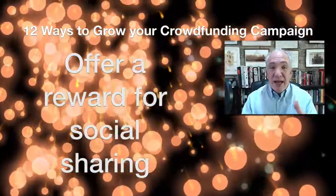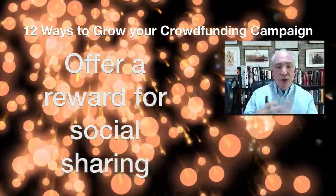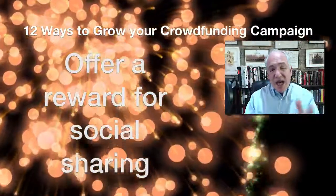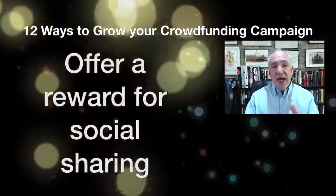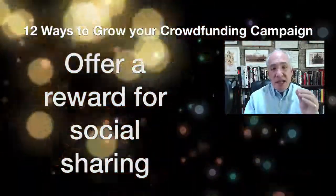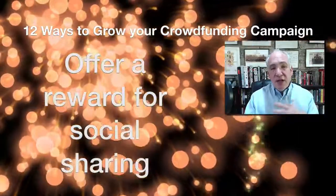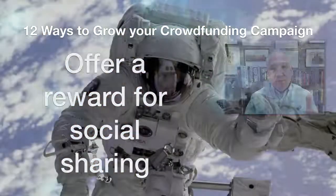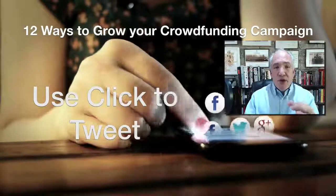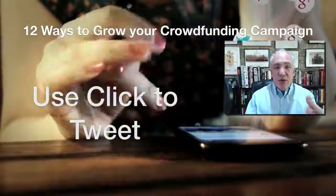Continuing on the benefits of social sharing — tip five is to offer people a reward just for sharing. This could be an ebook or a follow-up email with something valuable. You need to set it up so that when people share, they can come back and tell you, and then you give them their reward. It's slightly harder to automate, but you should definitely think about incentivizing people to tell their communities about your campaign.